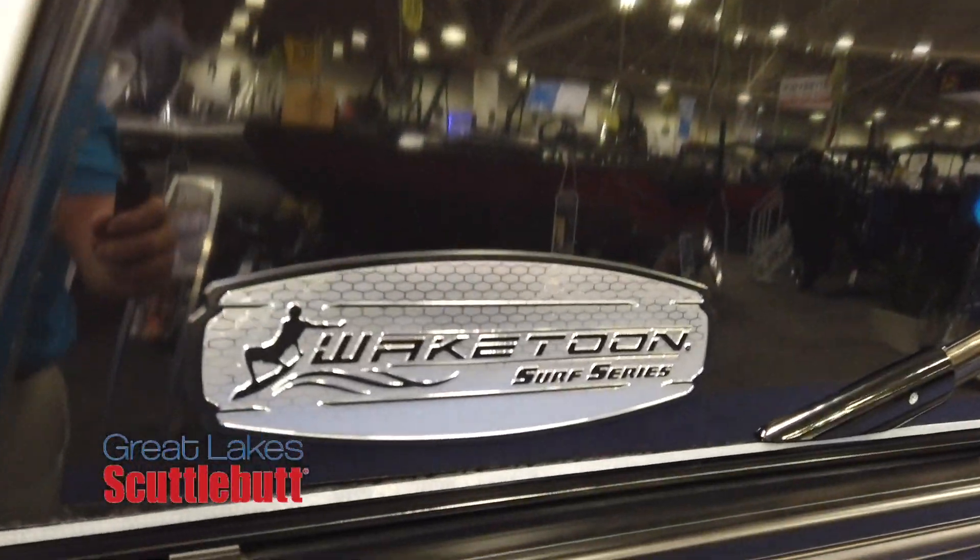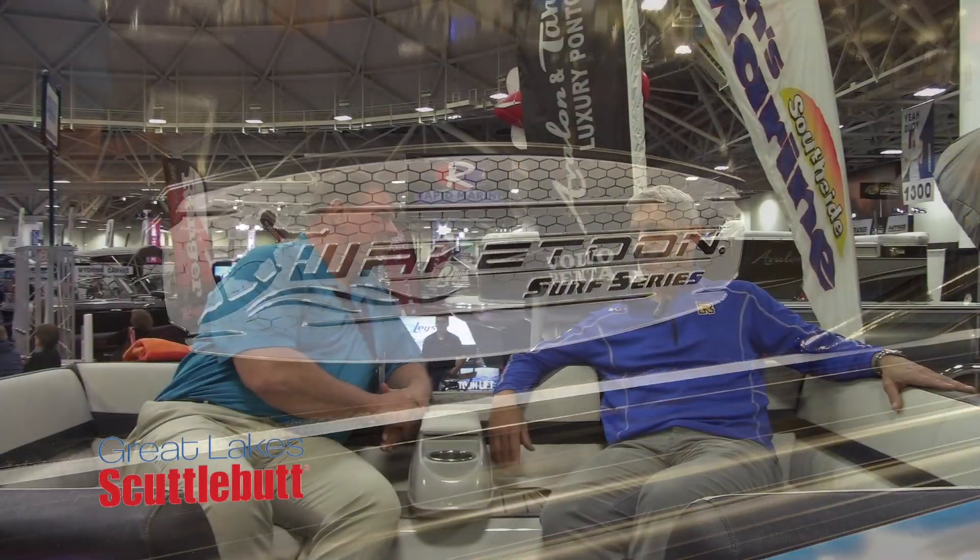We're number three in the industry now in terms of pontoon boats. We've been building boats since the early 80s — it used to be Play Buoy Pontoon, but now it's Avalon and Tahoe Pontoon Boats. We're in every market out there, and now you can come and buy a wake boat too.